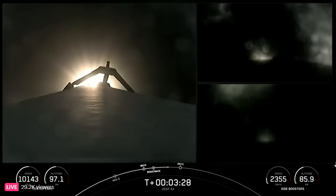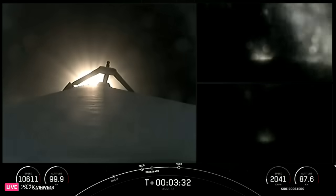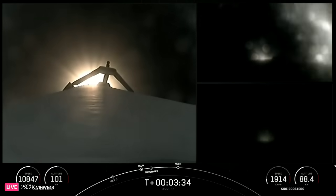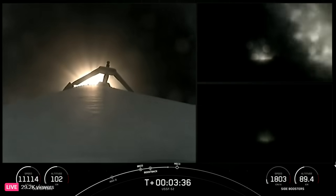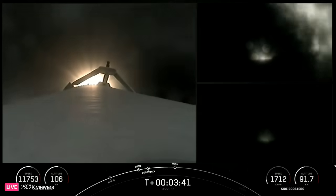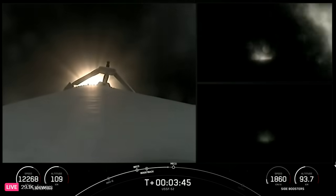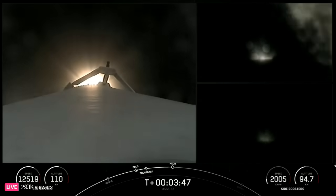SES-1 stands for second stage engine startup. Per the request of our customer, we will not be showing second stage views after SES-1. Additionally, our center core or stage one is expendable today, so we will not be attempting to recover it. But we will be following the side boosters back to land, so you can continue to stay tuned for that.